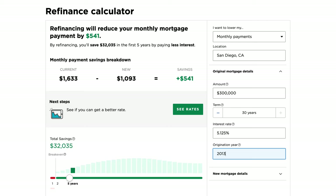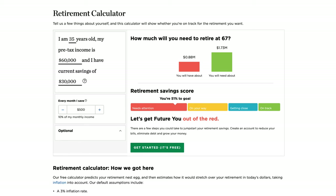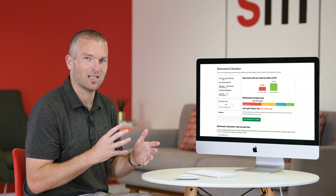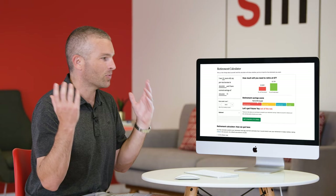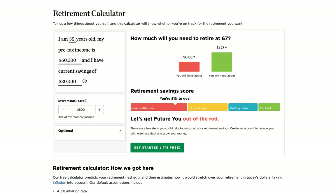The retirement calculator is yet another well-done example. It pre-fills an age of 35, a pre-tax income of $60K, and current savings of $30K — probably because they know the typical user searching this is around that age bracket and income level. You can adjust your data and everything updates on the fly, giving that same low time to value. What has made NerdWallet what it is, is that they've iteratively improved these calculators over time rather than treating them as static experiences.